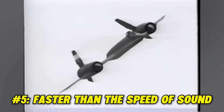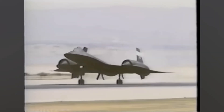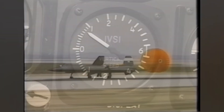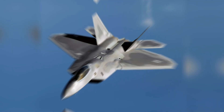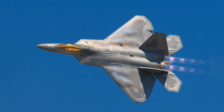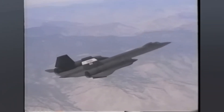Fact 5: Faster than the speed of sound. In 1976, the Blackbird flew at a sustained altitude of 85,069 feet with top speeds of 2,193 miles per hour, setting records of speed and altitude that have yet to be beaten. To give context, a modern fighter such as the F-22 can only manage 1,500 miles per hour — the SR-71 is three times faster than the speed of sound.